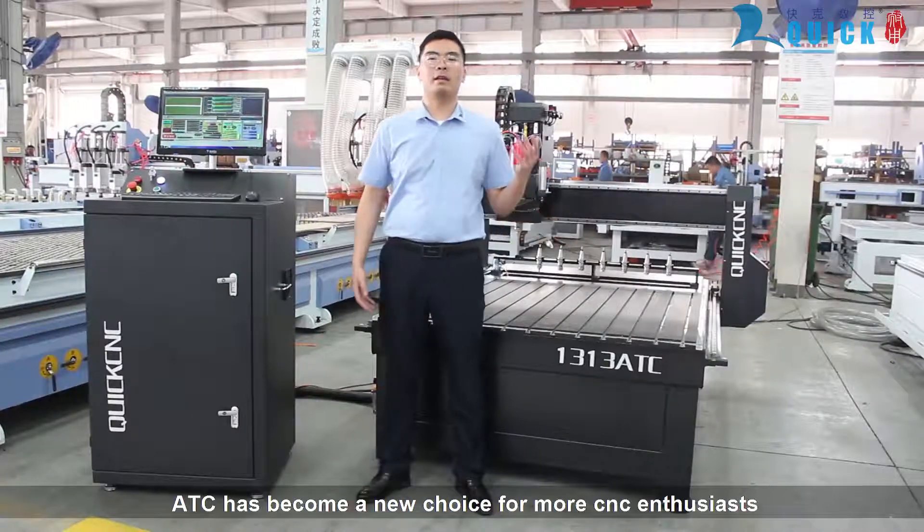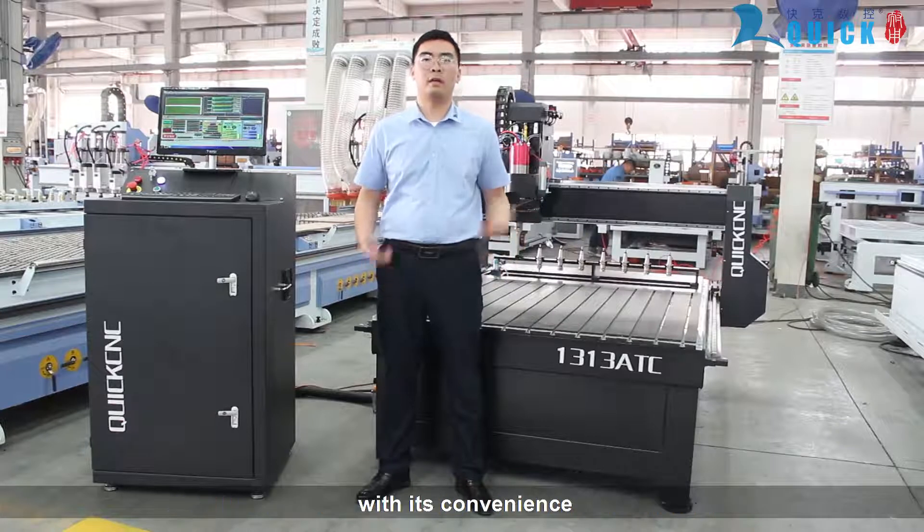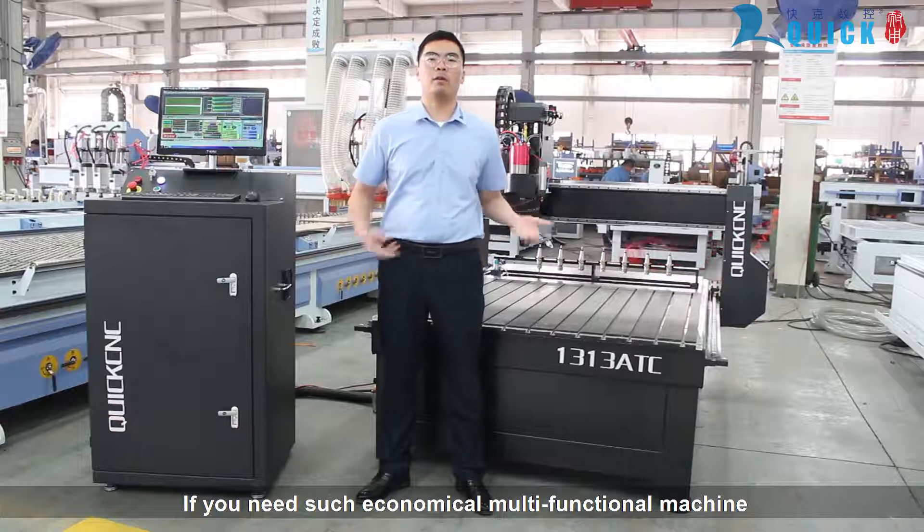Nowadays, EDC machines have become a new choice for more sensing and versatile applications, with their convenience. We need such an economical and multi-functional machine. Welcome to consult us about it.